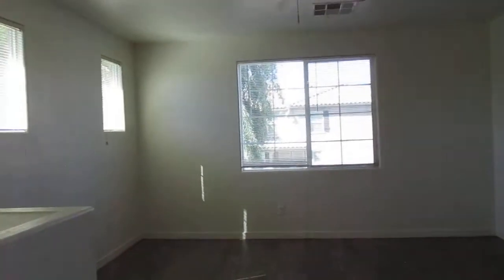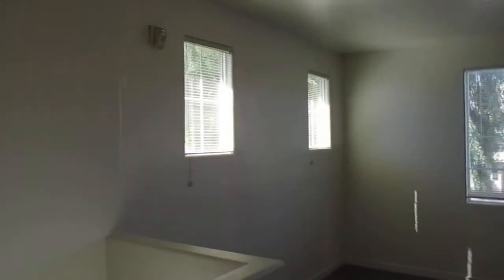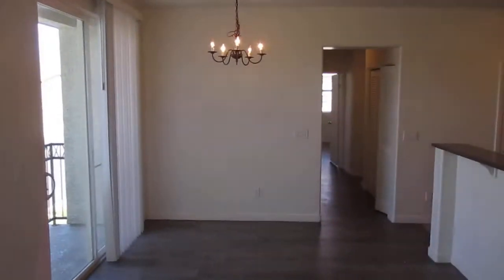Nice open space up here. Lots of natural light. And we got a balcony right here facing westward so you can watch the sunsets.